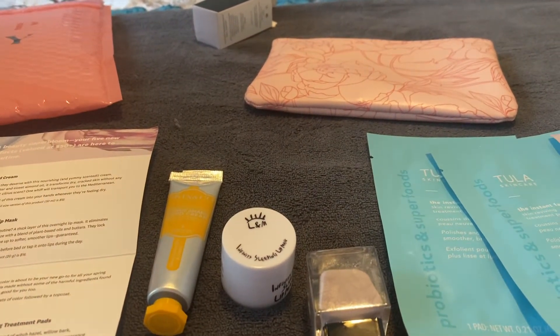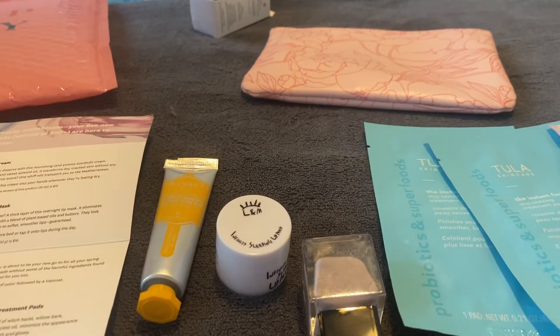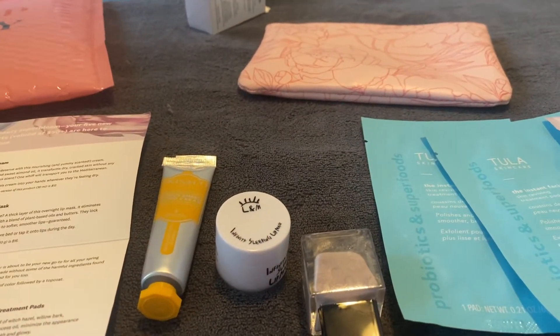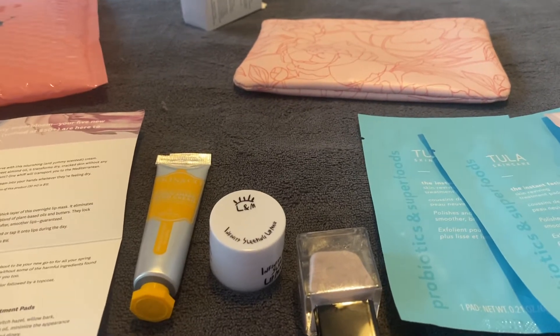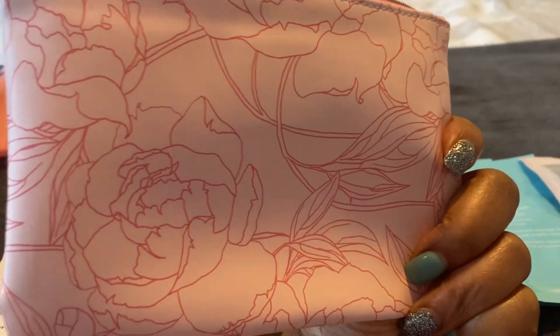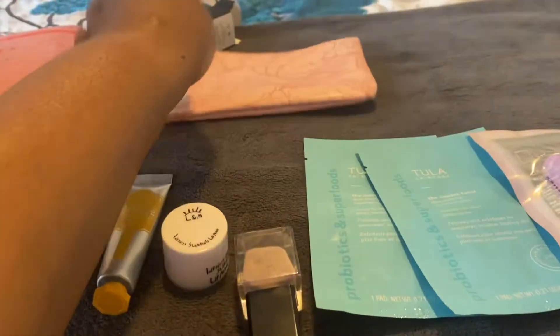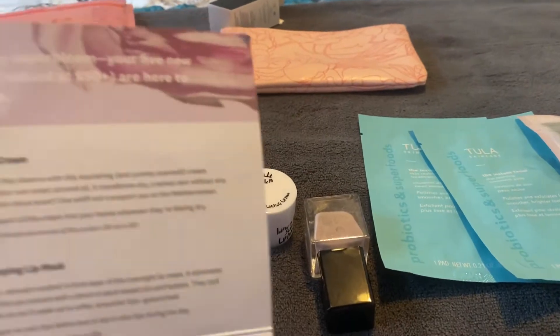We all got so health conscious about the products we use, and they didn't work with a lot of natural companies. But I do see now that they do, so let's get into these products. It comes in a little bag like this — a little makeup bag. I'm not a pink girl at all, so this will definitely be given to one of my good girlfriends here in Charlotte.